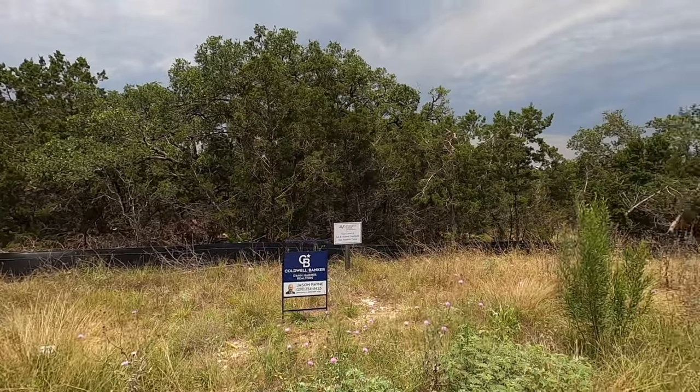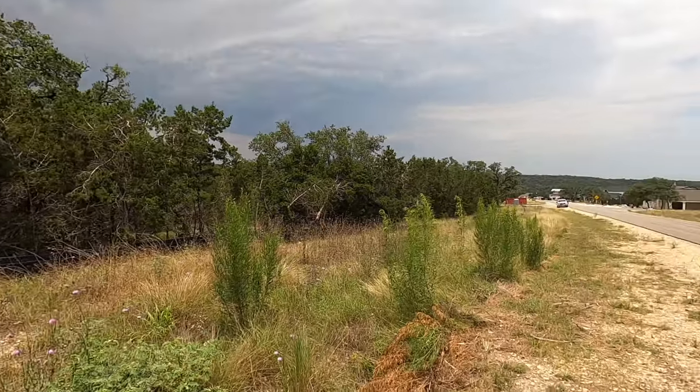Coldwell Banker Dan Harper Realtors. I was out at Vintage Oaks today and decided to drive by the lot I have listed just to make sure the sign was still up. Sure enough the sign had blown down in the storms, but I put it back up and decided let's do another video. The address is 1237 Salt Lick — a beautiful one-acre lot in the new section of Vintage Oaks. Let's go check it out.